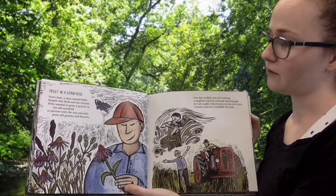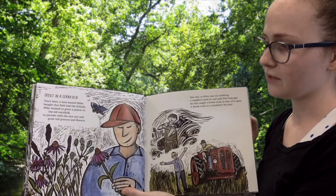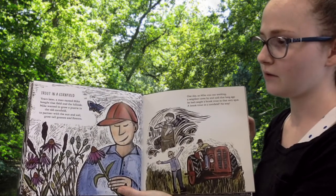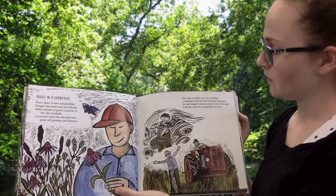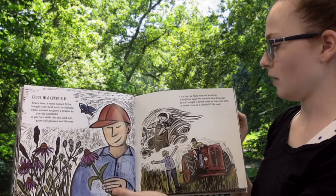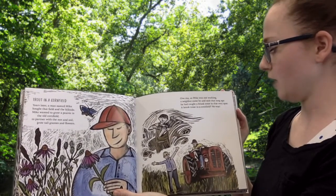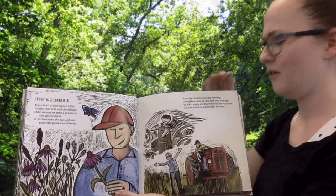Trout in a cornfield. Years later, a man named Mike bought that field and the hillside. Mike wanted to grow a prairie in the old cornfield to partner with the sun and soil. Grow tall grasses and flowers. One day, as Mike was out working, a neighbor came by and said that long ago, he had caught a brook trout in that very spot. A brook trout in a cornfield? No way!